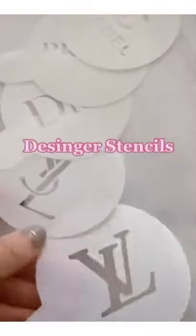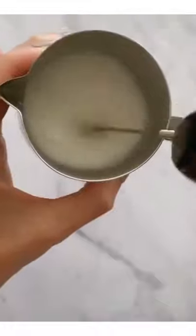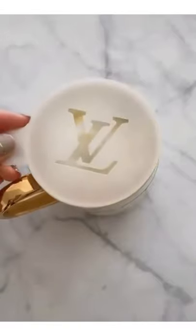Things TikTok made me buy: these designer stencils for my coffee. Today I'm using the pumpkin spice cake from Nespresso and using a whisk to whisk my milk. I decided to use the LV stencil because it looked the easiest to do.